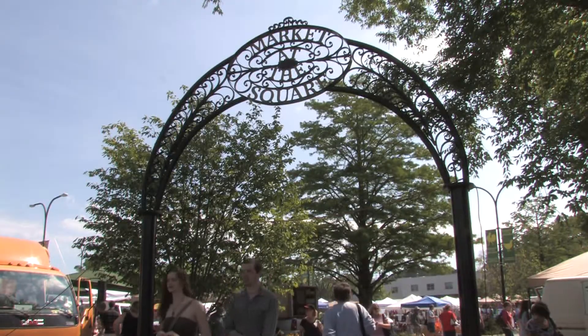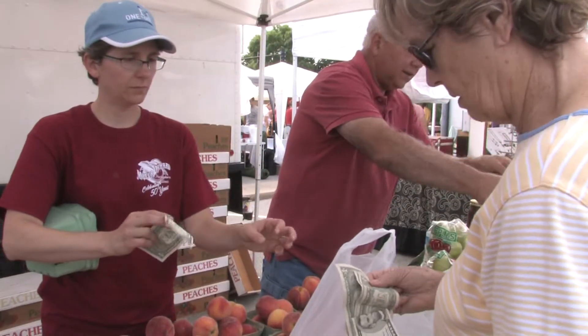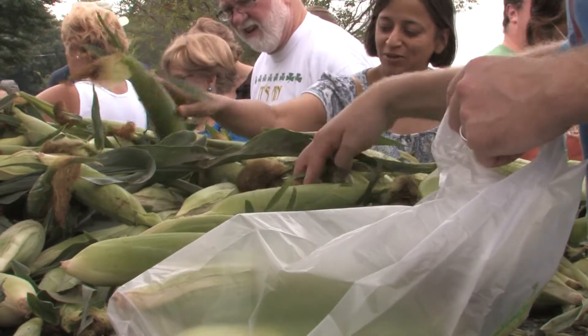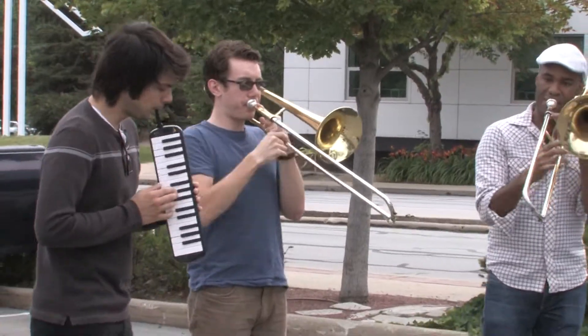I'm heading on down to the market Saturday morning. All your farmer friends are there at the market at the square. I'm heading on down to the market Saturday morning.